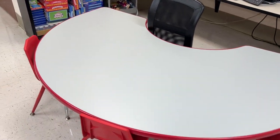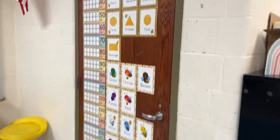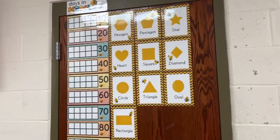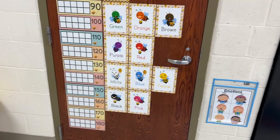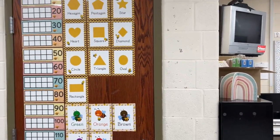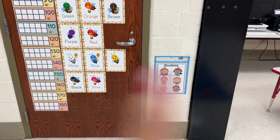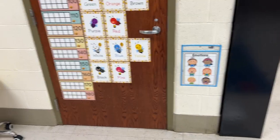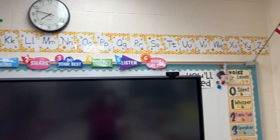And then a small group table. Over here we have our numbers to 180, which I use for the days of school. I also use that as our countdown to 100 day too. We have our shapes, our colors. I kept the little emotions chart there because sometimes we have to talk about it. I added up the alphabet chart, which I love.